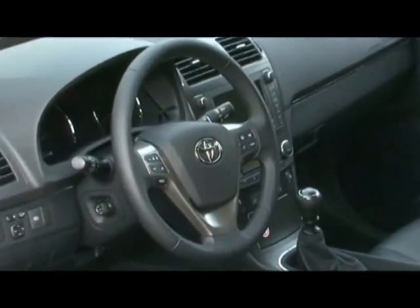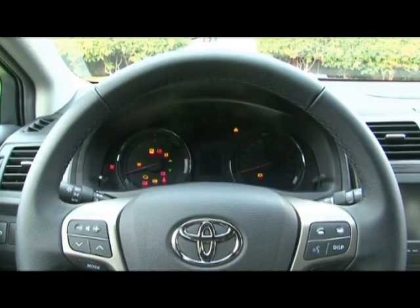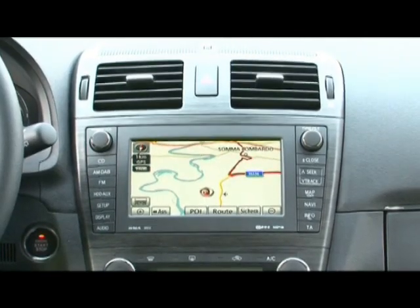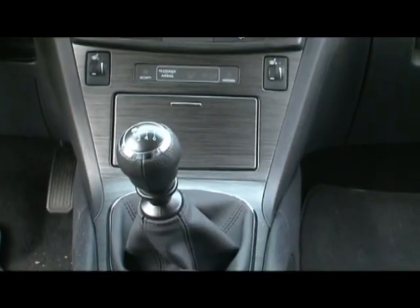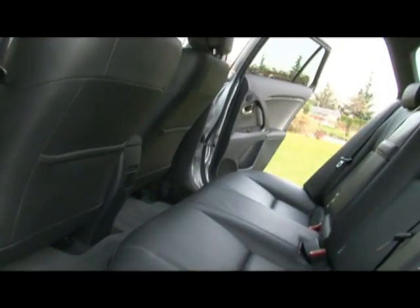The interior is very spacious. Materials and controls are upscale and well arranged. The Avensis is tops in its class in terms of safety, with seven airbags part of the standard package. What's more, you get active headrests, ESP, and ASR.